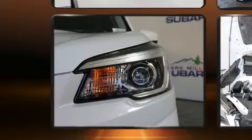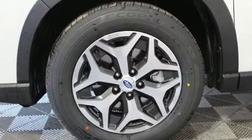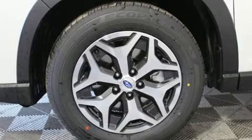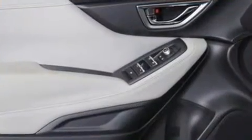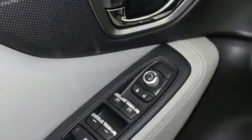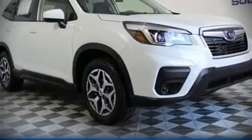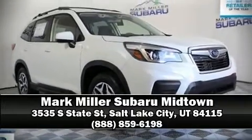The stereo system includes a CD player with MP3 capability, steering wheel-mounted audio controls, and six speakers providing excellent sound throughout the cabin. With side curtain airbags supplementing the rest of the safety network, you can be assured of top-tier protection. Please don't hesitate to give us a call.